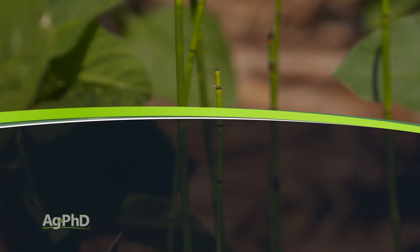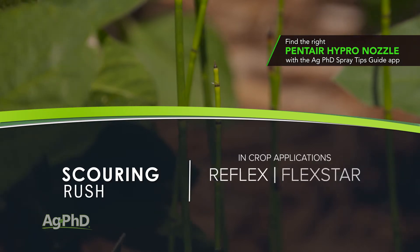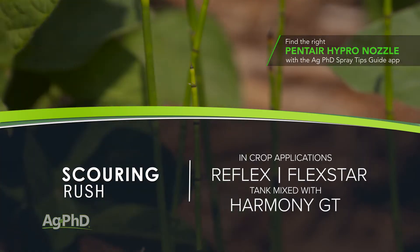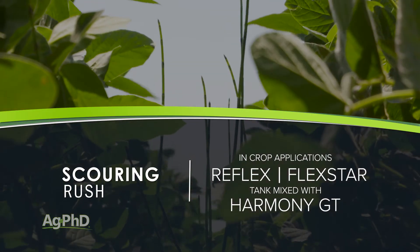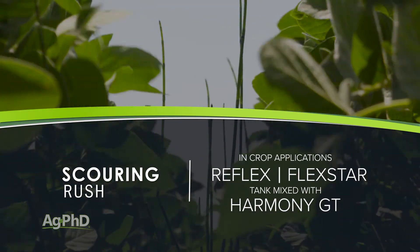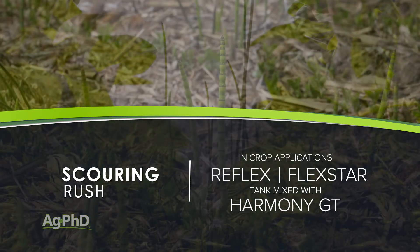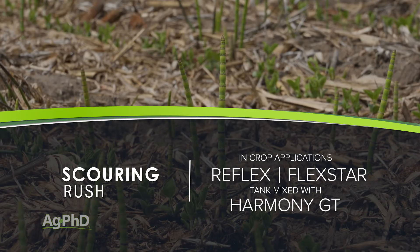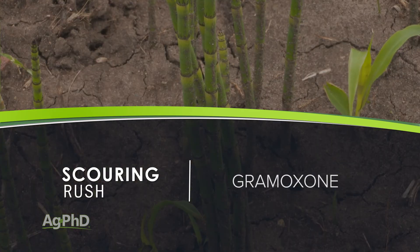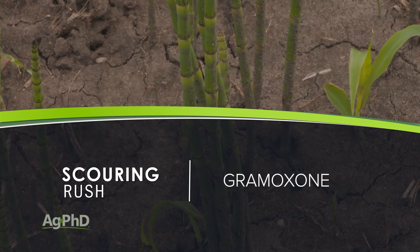I've also heard of in-crop applications of things like Reflex or Flexstar tank mixed with Harmony GT, which normally would be a really hot mix — probably going to be too hot for any kind of broadleaf crop that's out there. But if it's something that can knock back those weeds without completely killing your crop, it may be worth trying if you have an in-crop situation. That said, I don't think that's going to work super well, so our main suggestion is Gramoxone, either before you plant or at the end of the season.